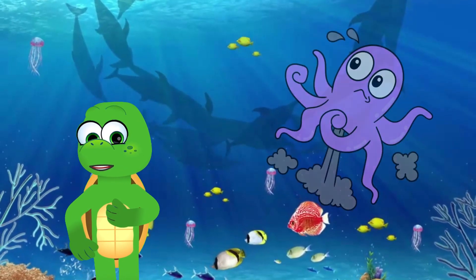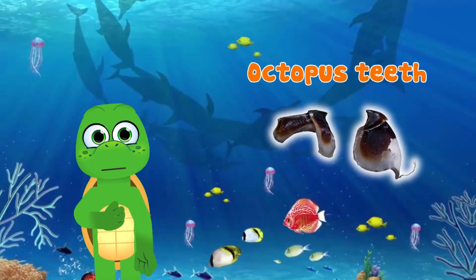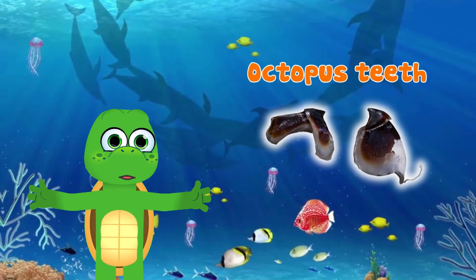If they feel threatened, octopuses squirt ink to create a smoke screen to escape from danger. Beneath all those tentacles, octopuses have a strong beak they use to eat their meals.